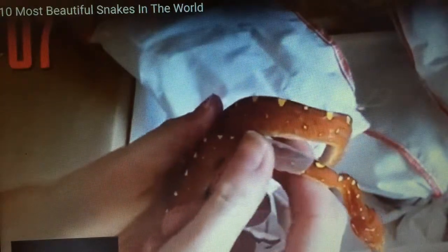Juvenile green tree pythons may be bright yellow, vibrant red, or even a very dark brown. While gorgeous in its adult coloration, the species is also stunning when it's young and going through color changes.